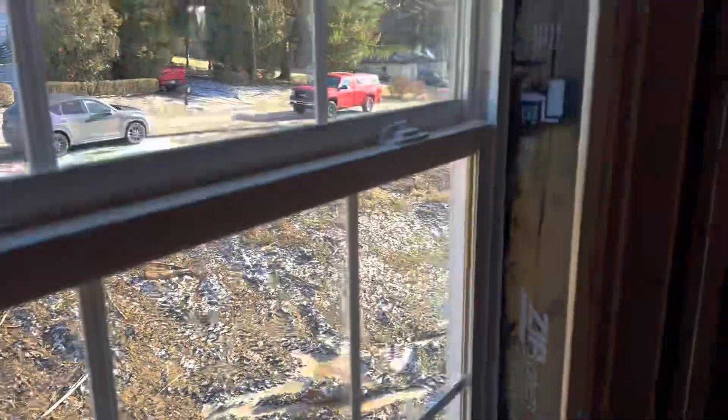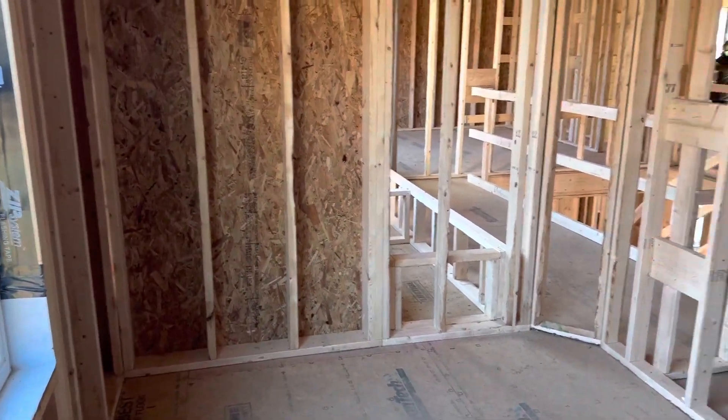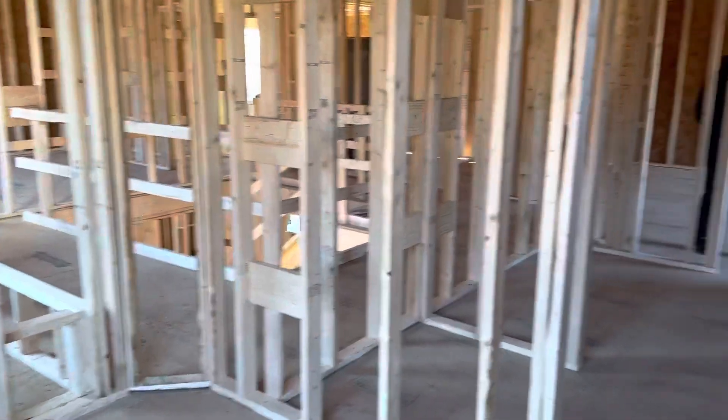In the walk-in closet. This is where Jared's going to put all his shoes in this closet.